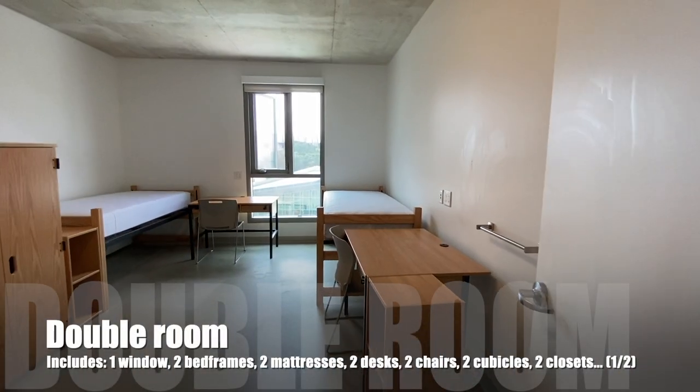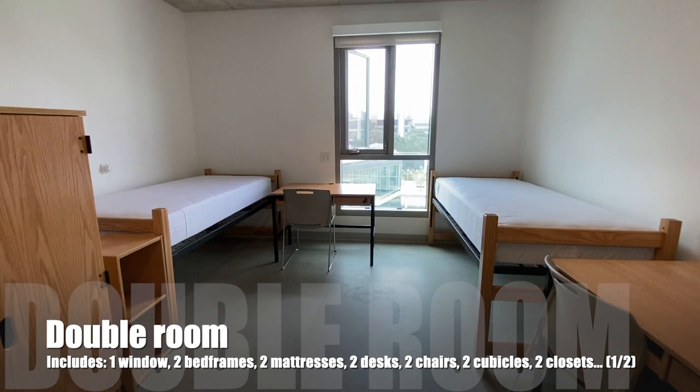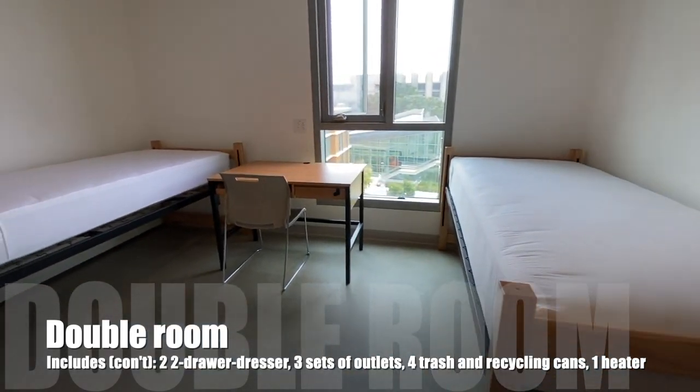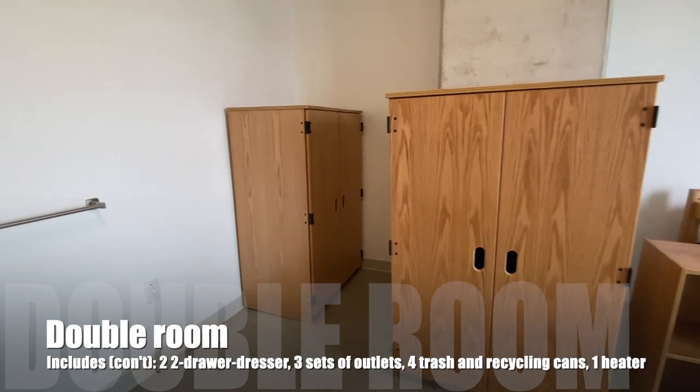Let's move on to the double room. Doubles in 6th College are really spacious. Two people share a space, a window, and a heater. Each person gets a bed, desk, chair, cubicle, closet, and set of drawers. There are also hooks for towels and outlets.